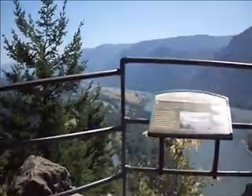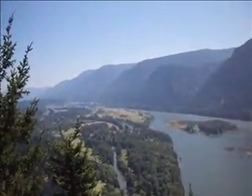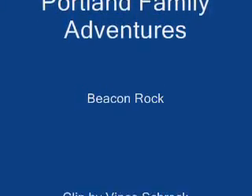Great little trip though. Beautiful views, as you can see — the Columbia River Gorge. This is on the Washington side. It's definitely not that hard.